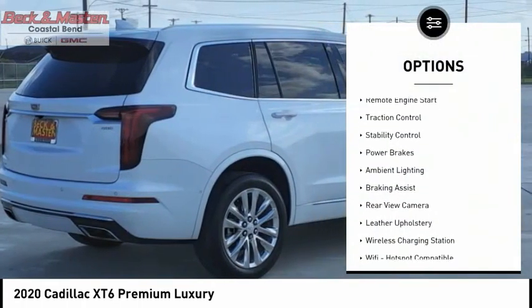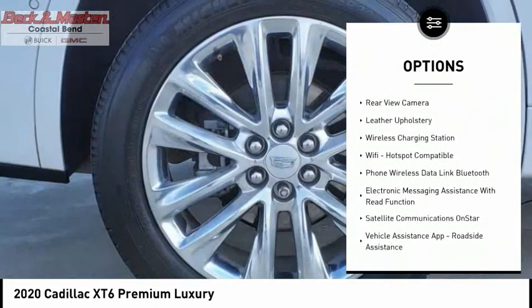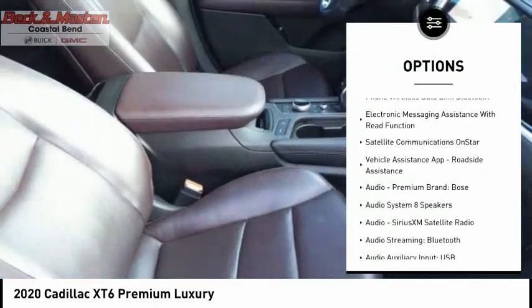Power windows with safety reverse, remote engine start, traction control, stability control, power brakes, ambient lighting.